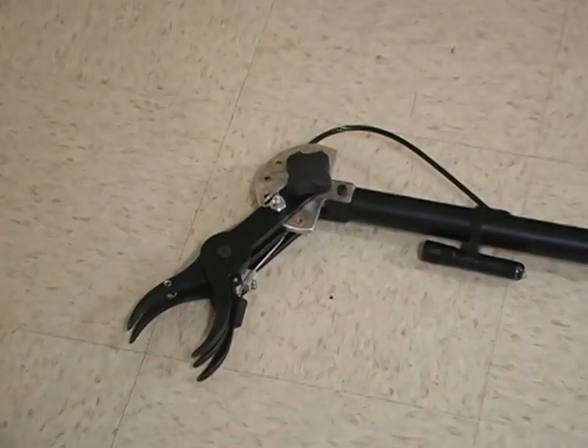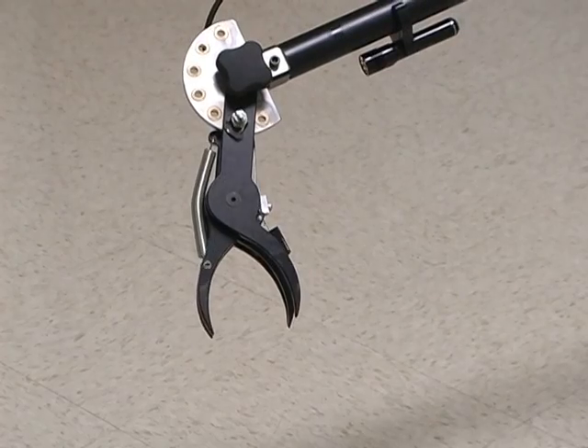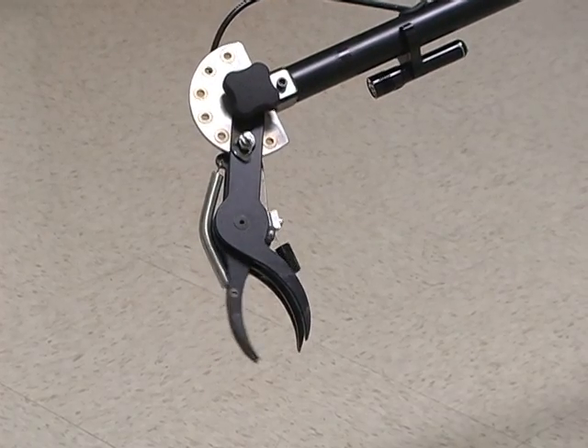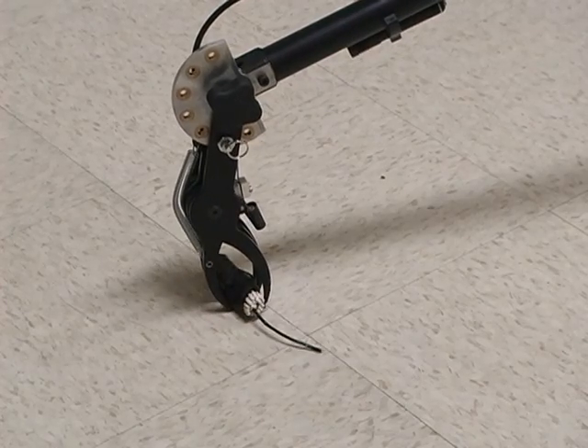Although the grabber is designed for picking up small, lightweight objects, it is suitable for picking up objects weighing up to 5 pounds. The attached flashlight provides illumination on the claw for use in a darkened area. The detachable sling provides additional support if needed.